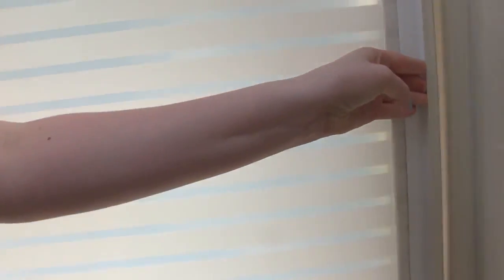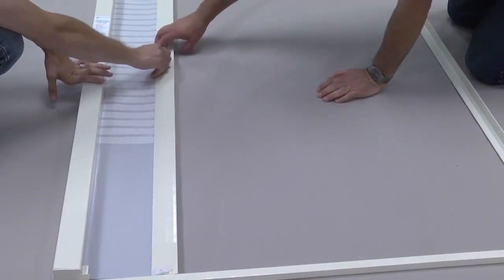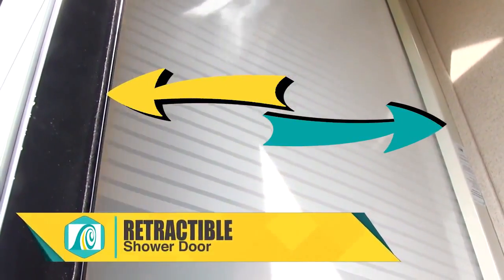The Nautilus shower door is compact, lightweight, and beautiful. It's in a class of its own compared to swing-out doors, accordions, or curtains. With its retractable shower door, you'll gain maximum access to enter or exit the shower with ease.